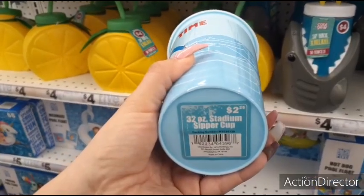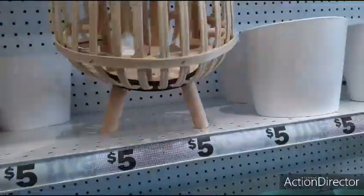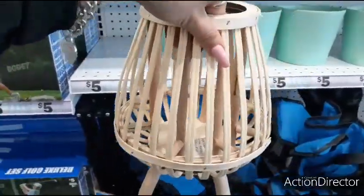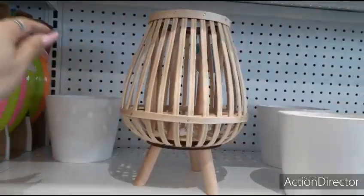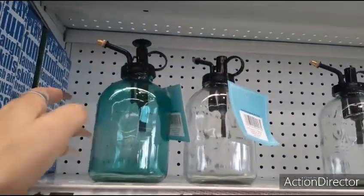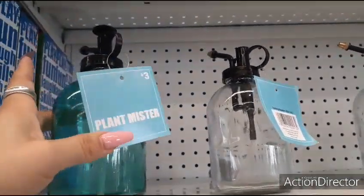This decorative lantern is so stinking cute for five dollars — it would look so nice inside or outside. It's unfinished, so you could even do a DIY on it. They also have these plant misters in two different colors, and those are going to be three dollars.